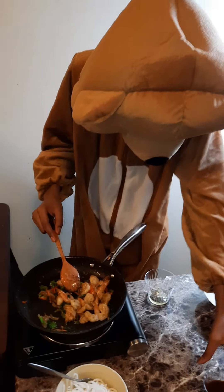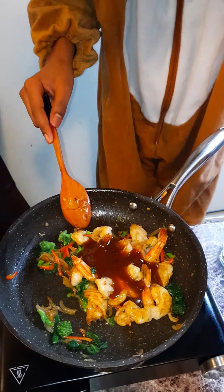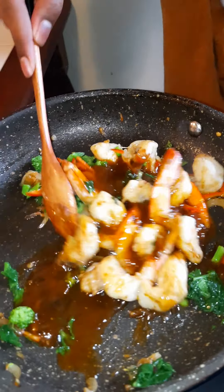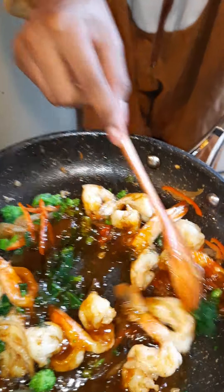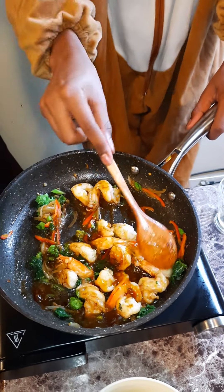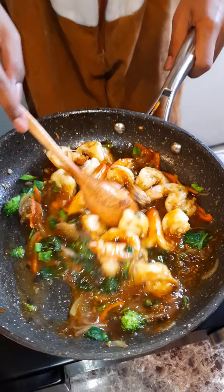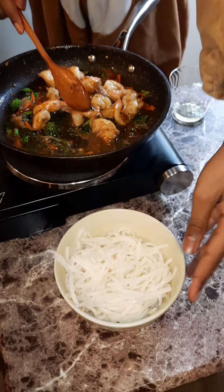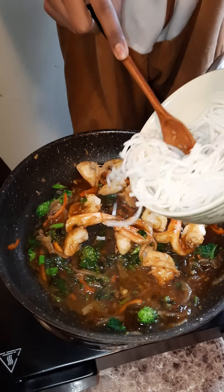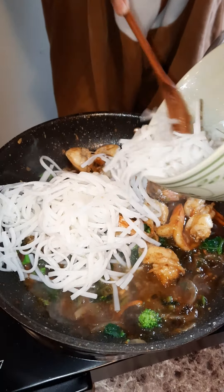Sauce it up and make it delicious, baby. That's what I'm talking about — check that out! Beautiful. Noodles — Thai noodles in. That's what I'm talking about, perfectly cooked, Chef Teddy.